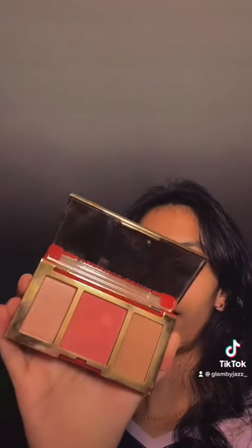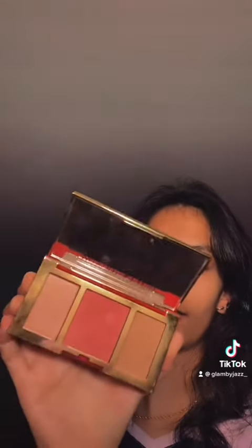The Lancôme shade is called Pink Kiss. I also like to use cream blushes first. The first one I like is the Milk Makeup blush, which just gives you a natural look. The other one is Bobbi Brown, called Pale Pink — you can use it on lips and cheeks. It's a super pink shade.